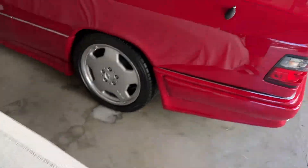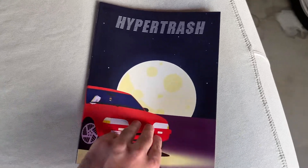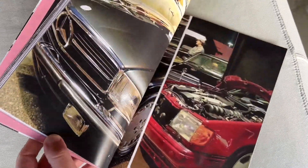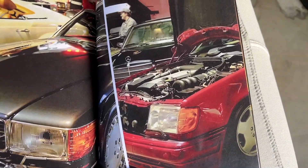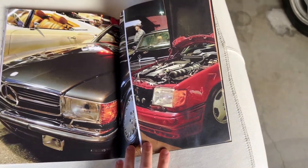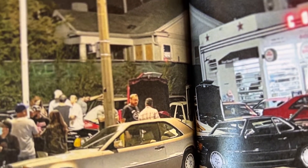I almost forgot to mention that the W124 has made it into a print magazine — Winter 2021 Hyper Trash. There it is. This was from the Three Point Social Club event at the coffee shop. You can see that's my hood popped open.